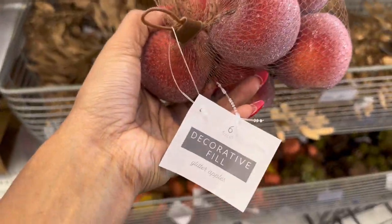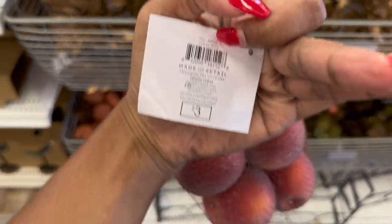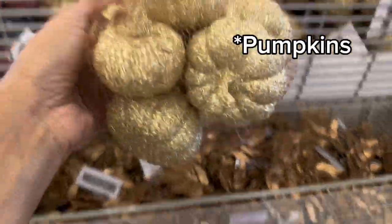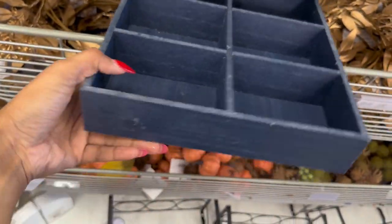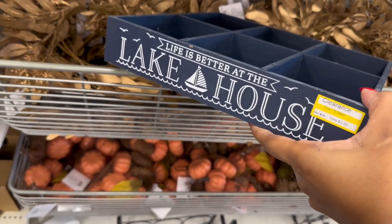So they have the decorative fill glitter apples, six in a pack, and they're three dollars. And they have the little pumpkins, pine cones, and golden apple ones. So this is another tree I see — navy blue, says 'Lake House' — it's the Clarin, so this is out of season but it's for two-fifty if you are looking for one for next year.